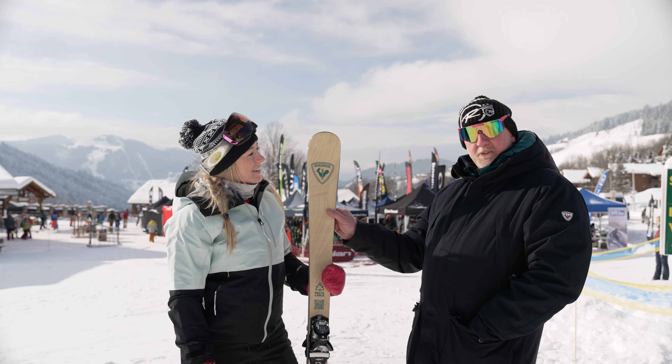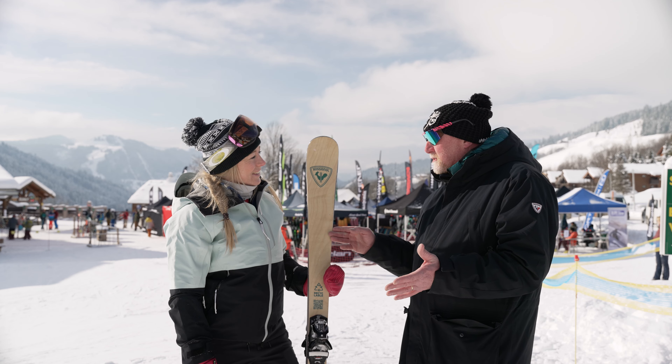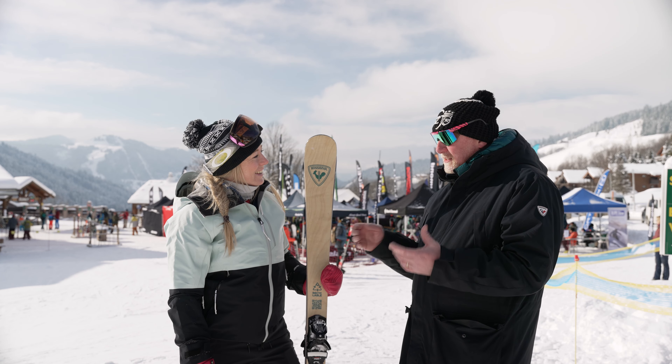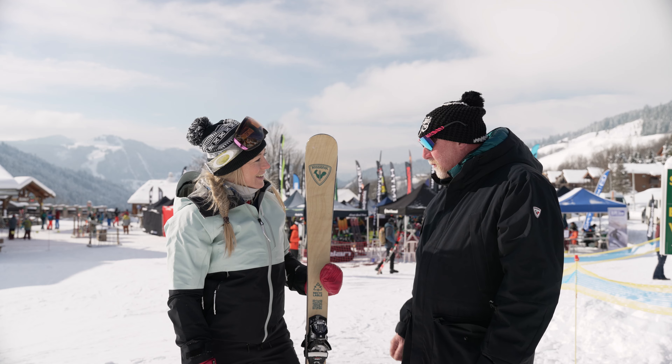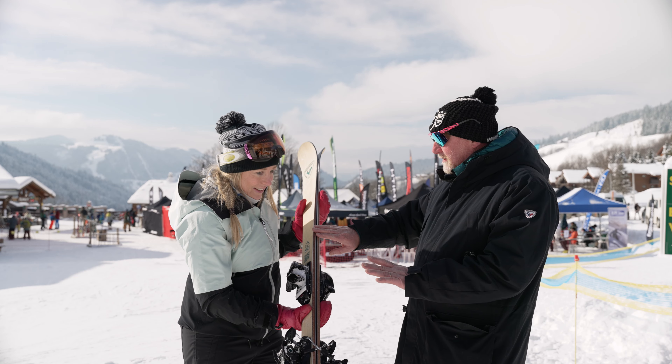This is the world's first recycled ski. We've spent nearly 10 years trying to develop this product, and it's been a goal of Rossignol's for however long. We've actually managed to achieve 77% recycled materials in this ski.